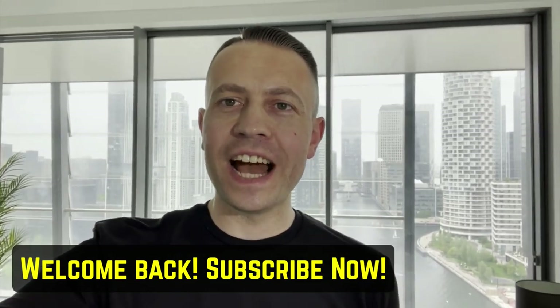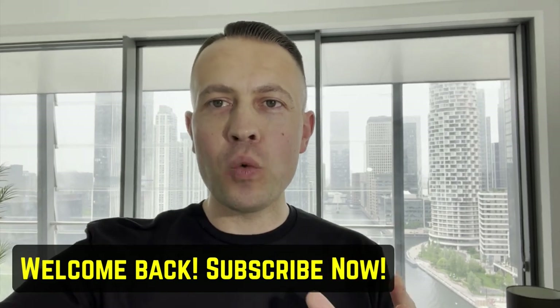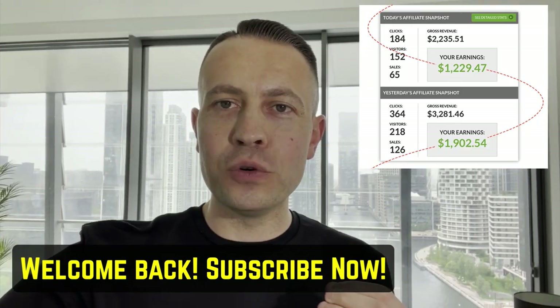What is going on guys? It is Glyn here. I want to say a massive thanks and welcome back to my YouTube channel. In today's video, we are going to be talking about three apps I've been using this week to make a combined $1,000 every single day.